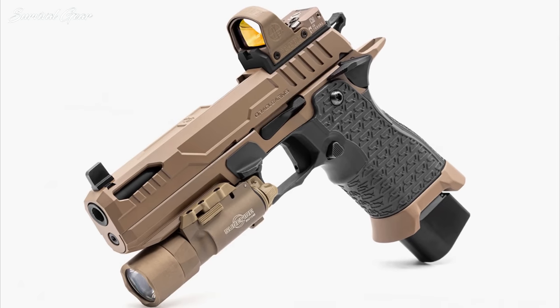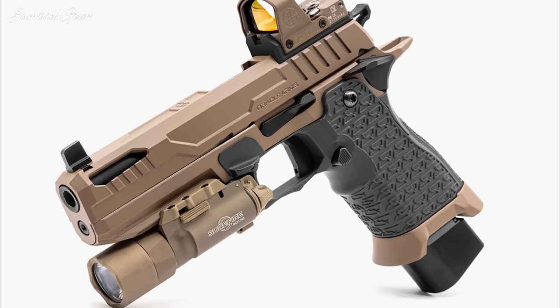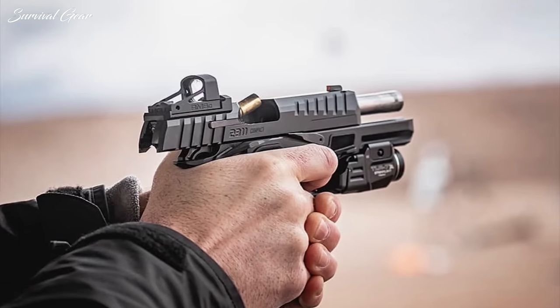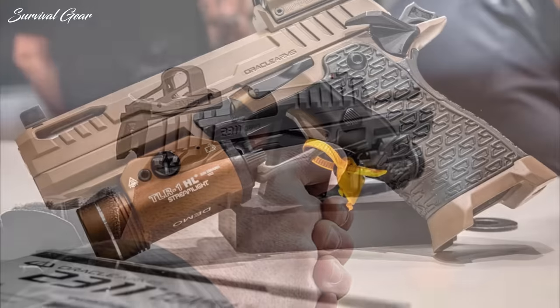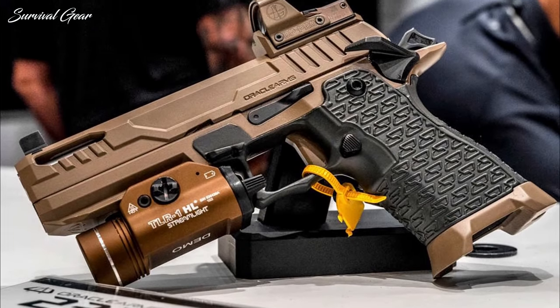The pistol has ambidextrous safety levers, a large magwell, and an extra-long beaver tail. The Oracle 2311 will be available in several models, ranging from compact to competition, and there's no doubt that many shooters are eager to get their hands on one of these new handguns. MSRP: $1,699 to $3,000.